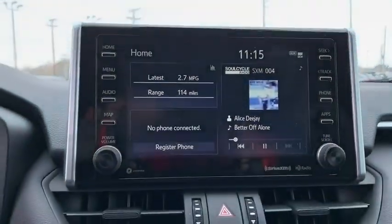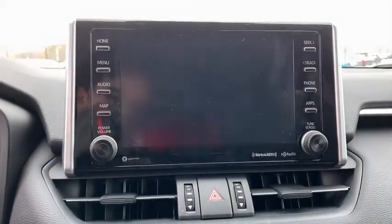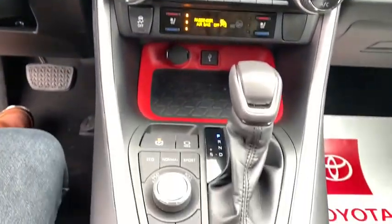Bluetooth, leather wrapped steering wheel, power steering, adjustable steering wheel, aluminum wheels, four-wheel disc brakes, keyless start, cruise control, floor mats, rear defrost.